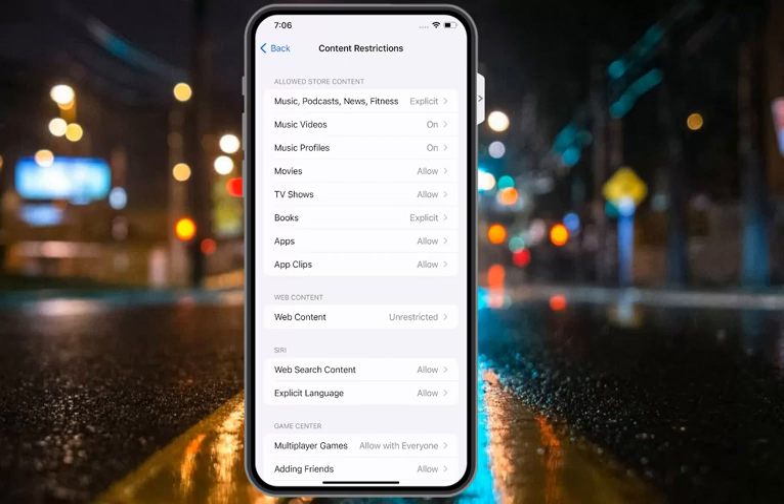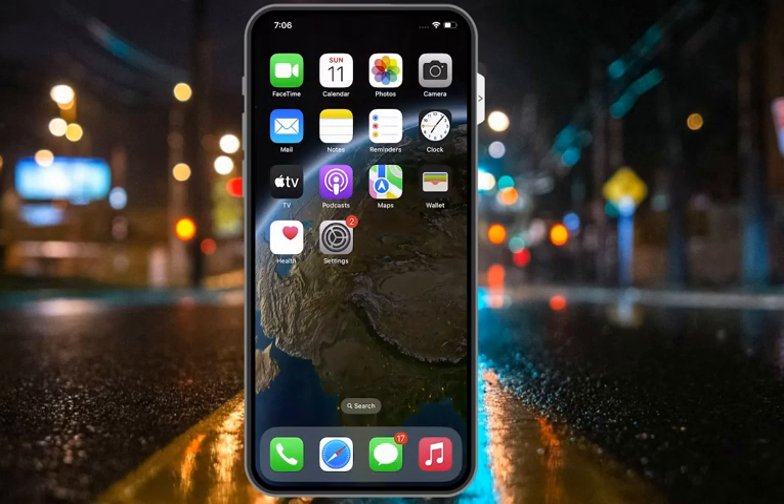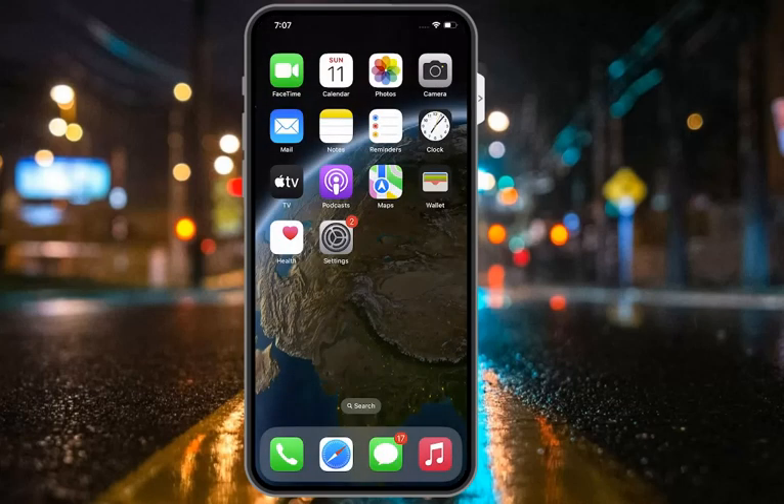Solution number four is to check your internet connectivity. Tap on Settings, tap on Wi-Fi. You can see on screen that Wi-Fi is connected to the internet. If Siri is not working, turn off the Wi-Fi and use mobile data to fix your problem.